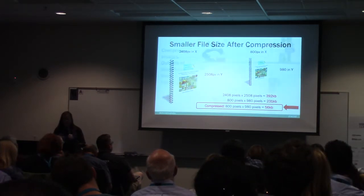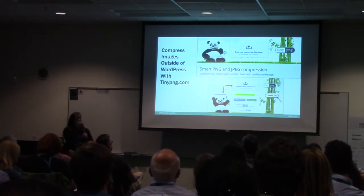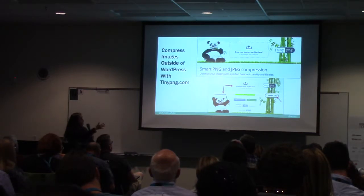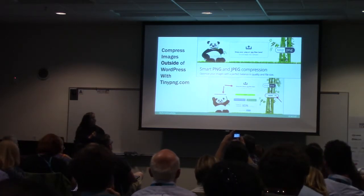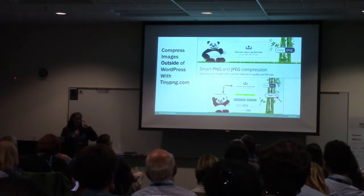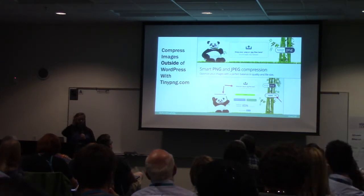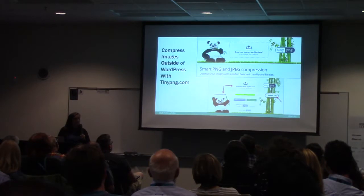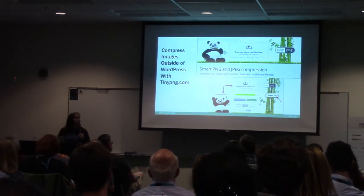I compress my images outside of WordPress with a free site called TinyPNG. I love this site partially because I love the panda — you drag your files, and then you can download the compressed version. I've done eyeball tests — you cannot tell it's a different file. Visually, to the human eye, it looks the same, but internally the computer has collected pixels together and made it much smaller. One of the things I see with my students when I'm teaching them to build sites is they're not compressing their files, and the site is loading really slow.